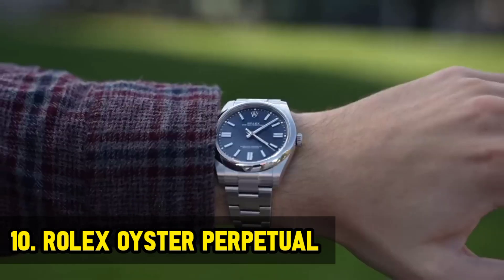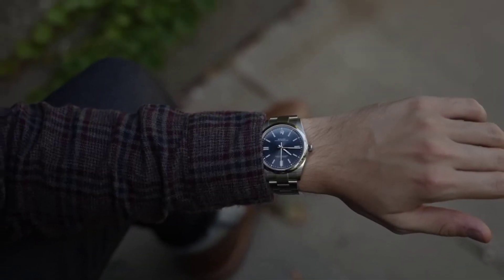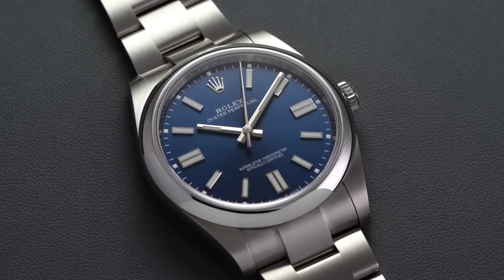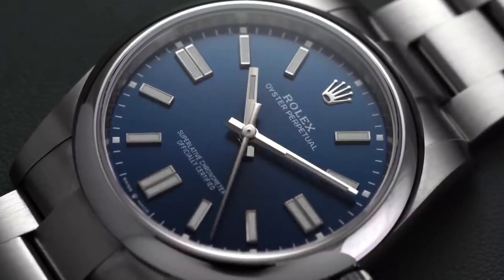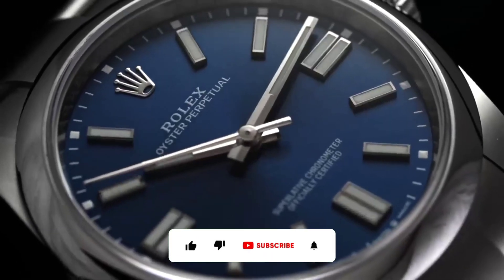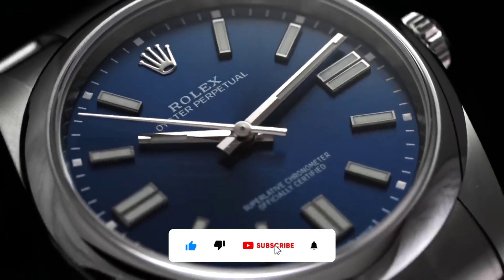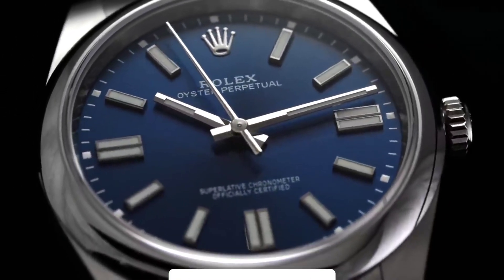Rolex Oyster Perpetual. The Oyster Perpetual stands as a beacon of horological excellence. Having graced wrists for over 90 years, its timeless design and impeccable craftsmanship make it a versatile companion for any occasion, from casual outings to formal gatherings. The Oyster Perpetual is not just a watch — it is a symbol of enduring style and unwavering performance.